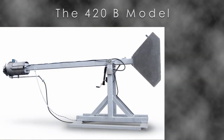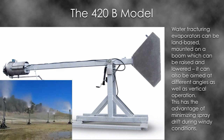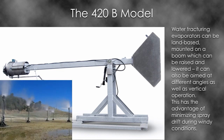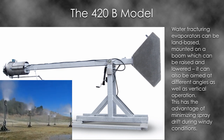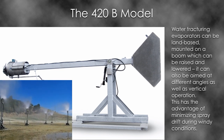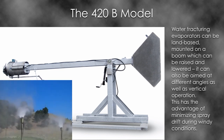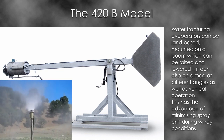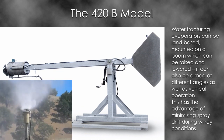The 420B model. Water fracturing evaporators can be land-based, mounted on a boom which can be raised and lowered. It can also be aimed at different angles, as well as vertical operation. This has the advantage of minimising spray drift during windy conditions. The system can be used on small ponds or large lakes and is best suited for evaporation of water with large undissolved particulates or acidic water, and where the pond footprint and permissible spray drift is restricted.